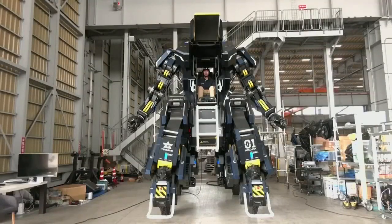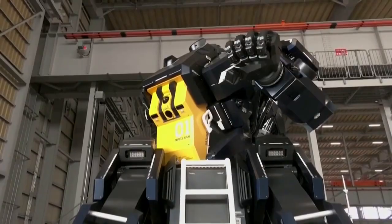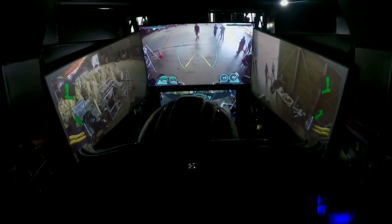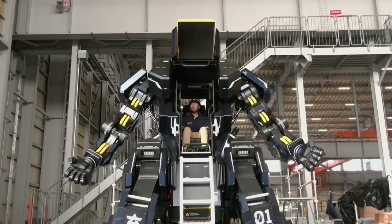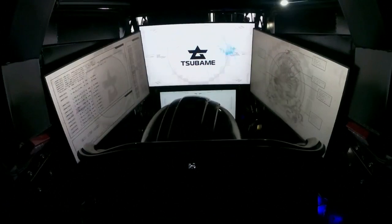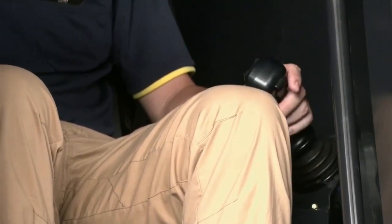Standing at nearly 15 feet tall, this massive bot from a Japanese startup company might look like something out of a movie. Called ARC-AX, the robot is controlled by a person who sits inside its cockpit. Screens show the pilot what the robot is seeing, and joysticks allow them to move its arms and hands.